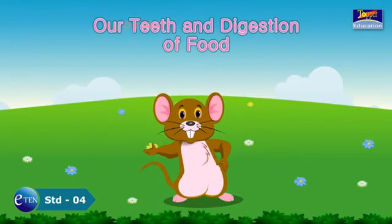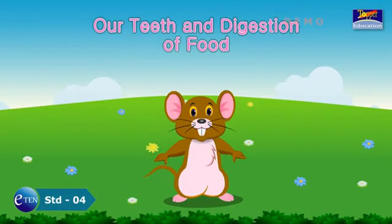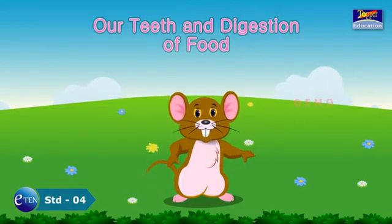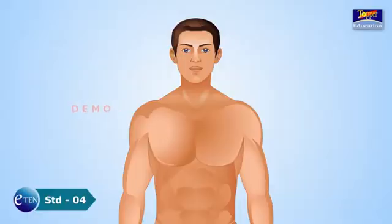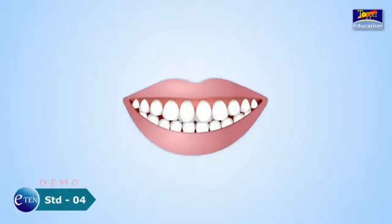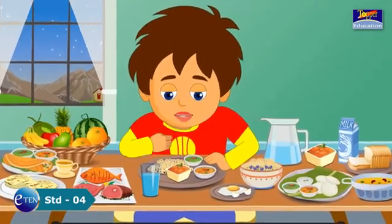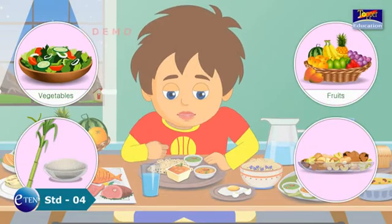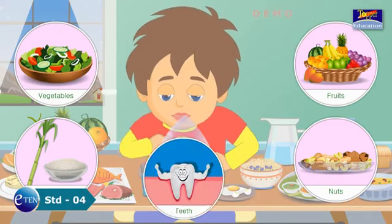Our teeth and digestion of food. Hello children. Today we are going to learn very interesting information regarding teeth in this lesson. Our teeth are a very important part of our body. They grow in the jaws. We enjoy eating solid food like raw vegetables, fruits, nuts, and sugar cane with the help of healthy teeth.